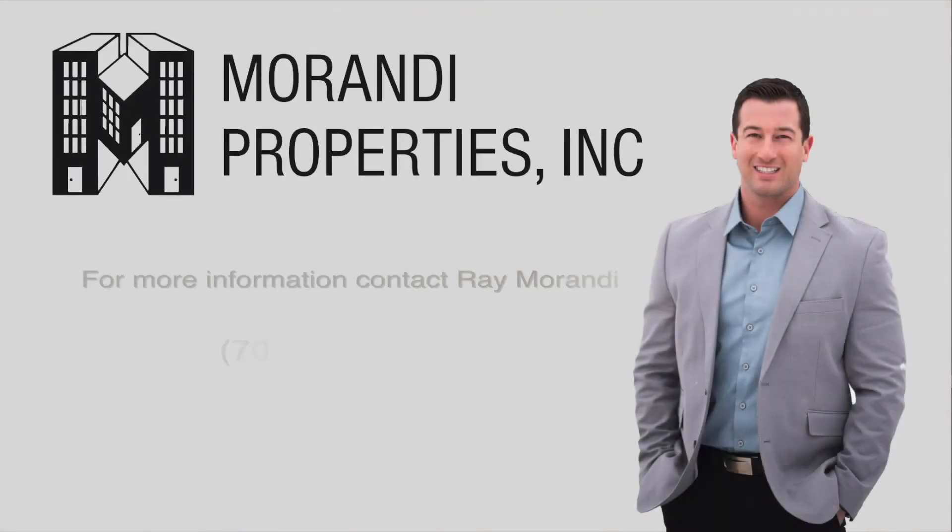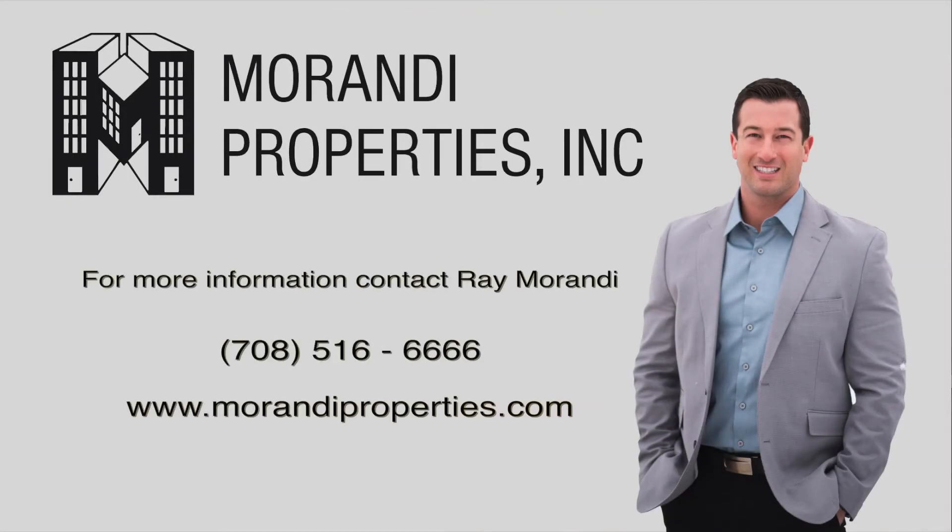Please take the time to read some of my online reviews and join our long line of satisfied clients. Allow me to help sell your home today.